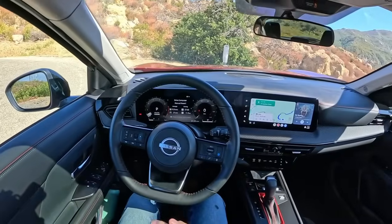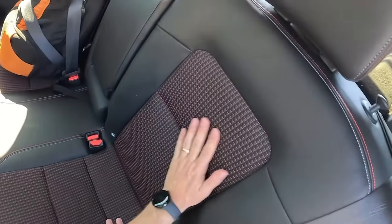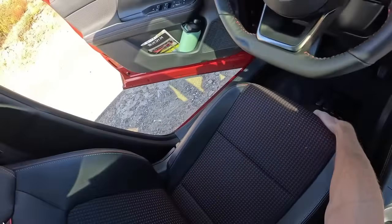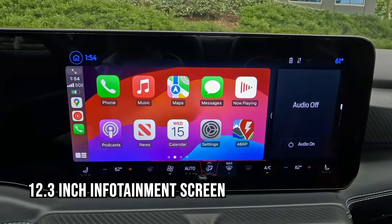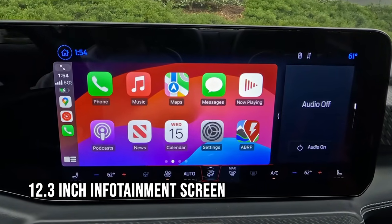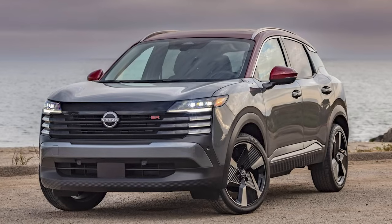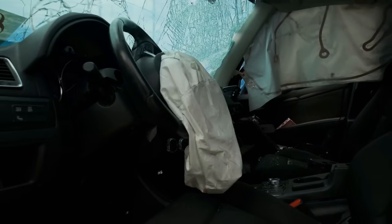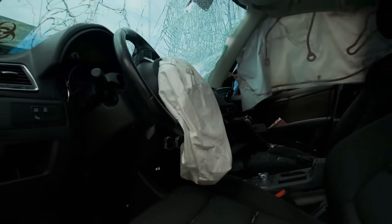The interior is refreshed with a minimalistic look adorned in black leatherette, heated seating, six-way adjustable front driver seat, and a 12.3-inch infotainment screen with Apple CarPlay. The SV Forward version adds smart safety touches, including an advanced airbag system that tailors airbag deployment to each passenger for extra protection in any impact.